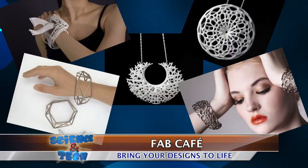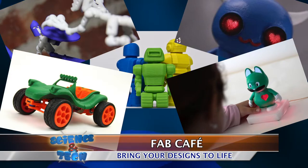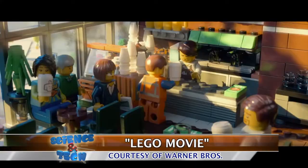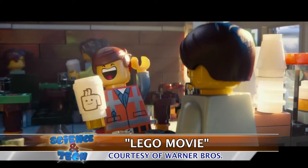Some of the most popular inventions customers make are jewelry or quirky toys. I wish my local Starbucks had one of those. That's $37.